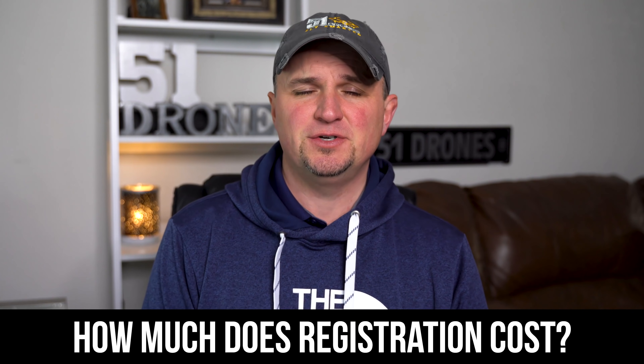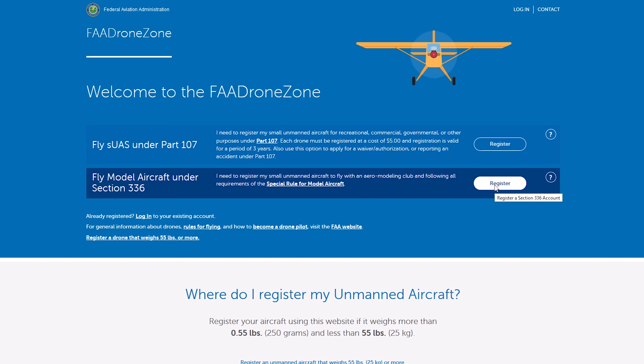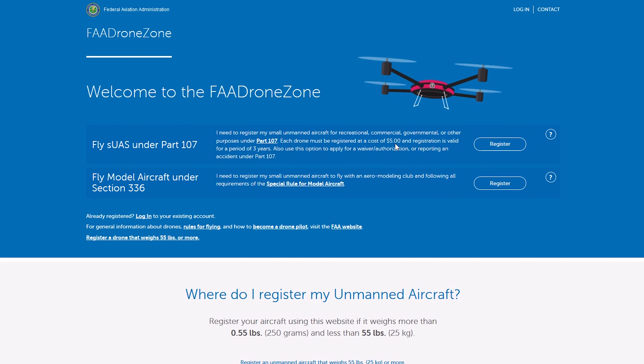How much does it cost to register your drone? As a hobbyist — a recreational pilot — it costs $5, no matter how many drones you have. As a commercial drone pilot, a Part 107, it costs $5 for each of your drones. One more thing: if you are a Part 107 commercial drone pilot, you have to get a different registration number for each of your drones if you own multiple drones. On the other hand, if you are a recreational pilot, you can use that same number for all of your drones.